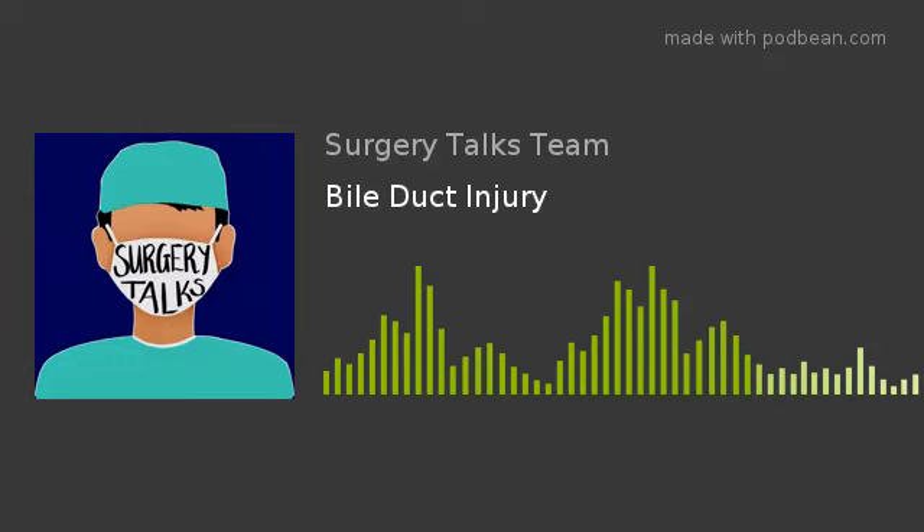Welcome to Surgery Talks. In this podcast, I will be talking about bile duct injury and will focus on the human factors that have been shown to be the root causes of more severe types of injuries. I will then list and explain the strategies to minimize the risk.